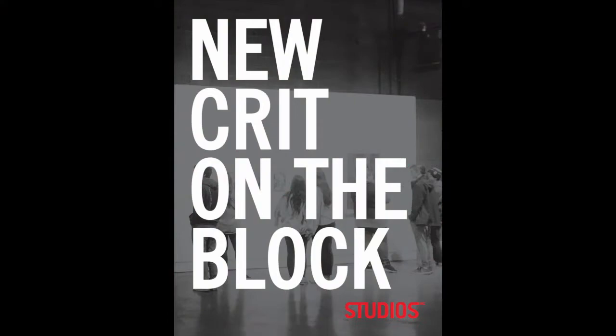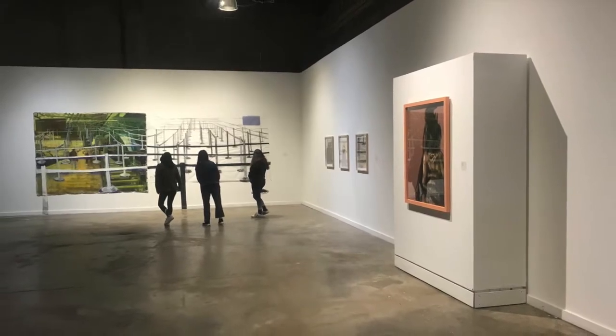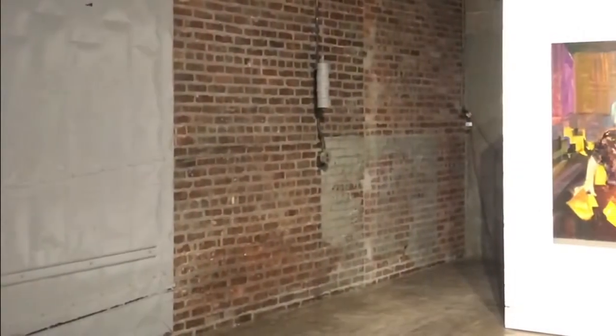Today, we'll be continuing our new Crit on the Block program. This program was designed to engage students with works of art. Through this engagement, we will also build discussion points and encourage students to engage in reflective writing.